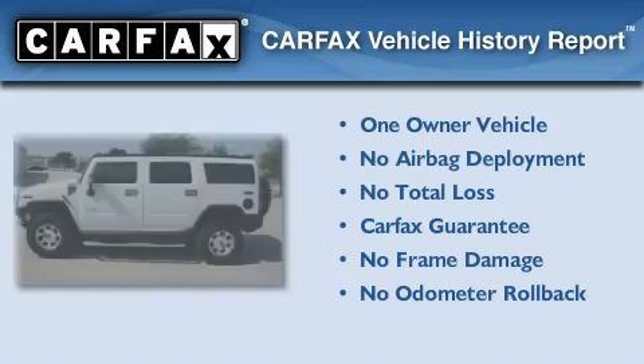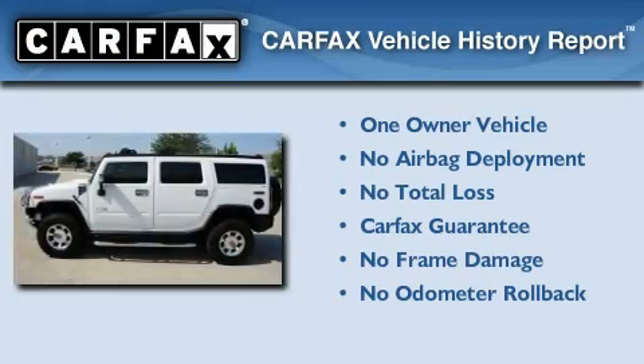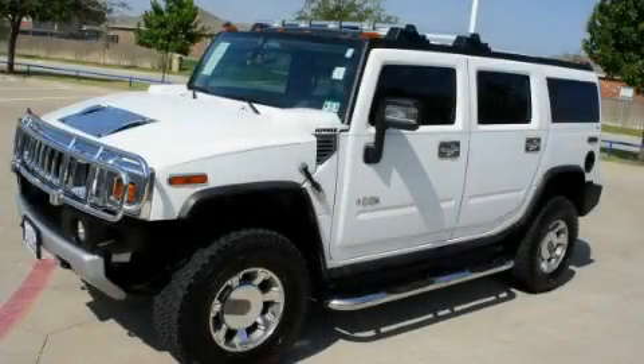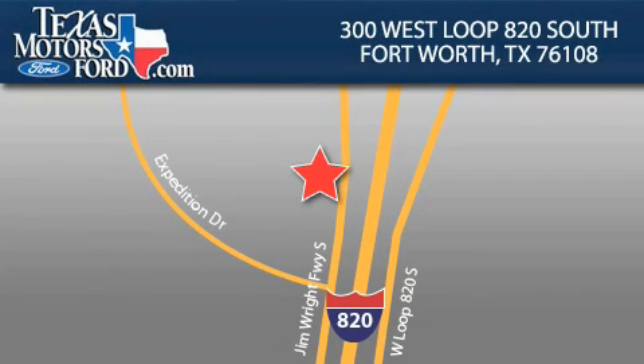This Hummer has had only one owner and it qualifies for the Carfax Buy-Back Guarantee. Stop by today and test drive this automobile for yourself. Texas Motors Ford is located at 300 West Loop 820 South in Fort Worth. Our goal is to exceed all of your expectations to ensure that you'll return for future visits.